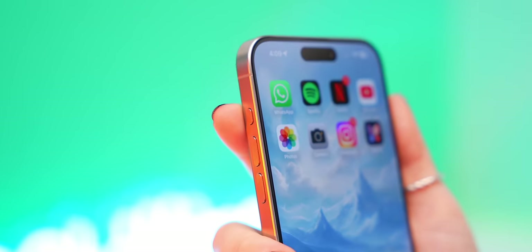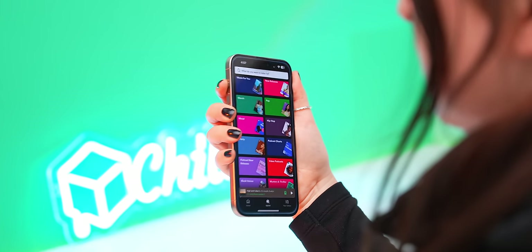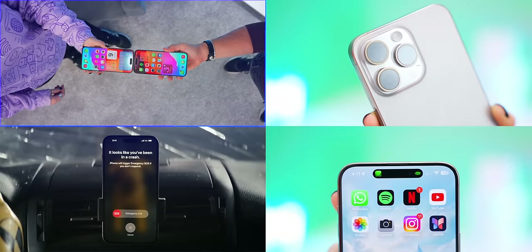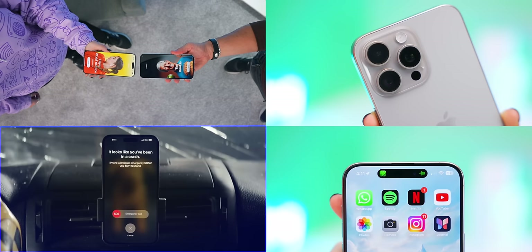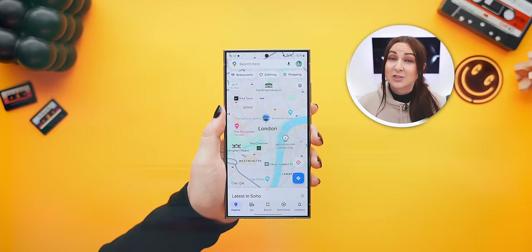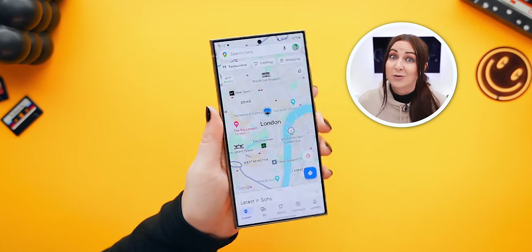The iPhone also has a bunch of special features like its action button that can be customized to open the camera app or anything else. It also has super snappy AirDrop and Handoff that a lot of people can't live without, especially if you use a Mac. And there's also NameDrop, a LiDAR sensor for depth mapping, Emergency SOS, car crash detection, and the Dynamic Island. Overall though, as cool as all the iPhone's special features are, I gotta give the point to Samsung because its special features are just more functional for day-to-day use.